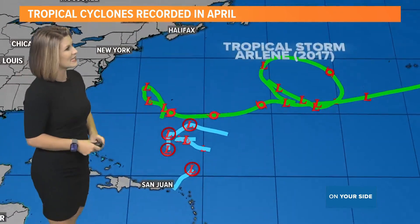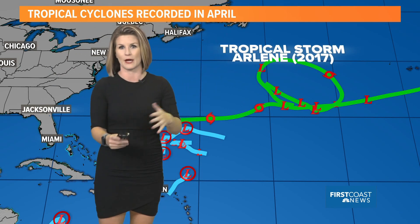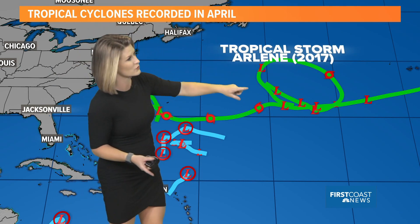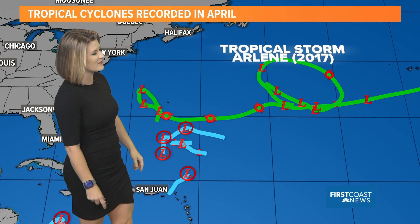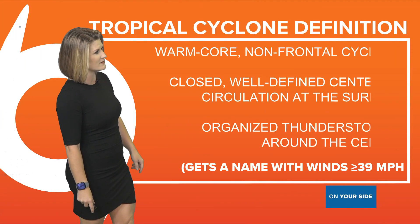However, you may notice nothing ever in the month of April in the Gulf of Mexico. If we look back on when we saw our last cyclone develop in the month of April, it was back in 2017 when we had Tropical Storm Arlene. It was just a fish storm that swirled out in the middle of the Atlantic near the Azores, not impacting a whole lot of us.